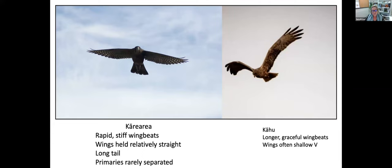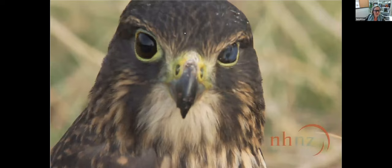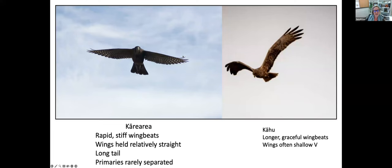In flight it's often hard to tell how big a bird is. Kārearea have very rapid, very stiff wingbeats — they hold their wings quite straight and flap very quickly. They have a long tail. In Kārearea you rarely see much of the primaries, whereas in kāhu the distinct primaries are often quite visible on their wings.